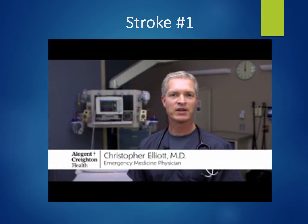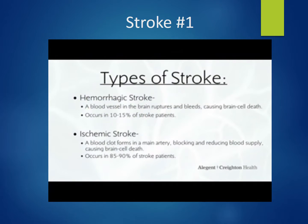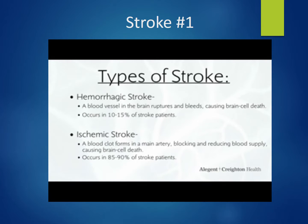A stroke is a disease that affects the arteries of the brain. There are two types of strokes. Approximately 10 to 15 percent of people have a hemorrhagic stroke, where the artery actually bursts and you have bleeding around the brain. The other 85 to 90 percent is called an ischemic stroke, which means the blood vessel is blocked by a blood clot and the artery can't supply oxygen and tissue nutrients to the brain, and that part of the brain actually dies.